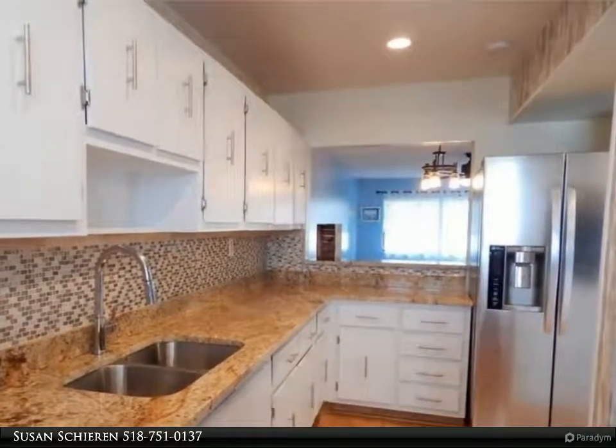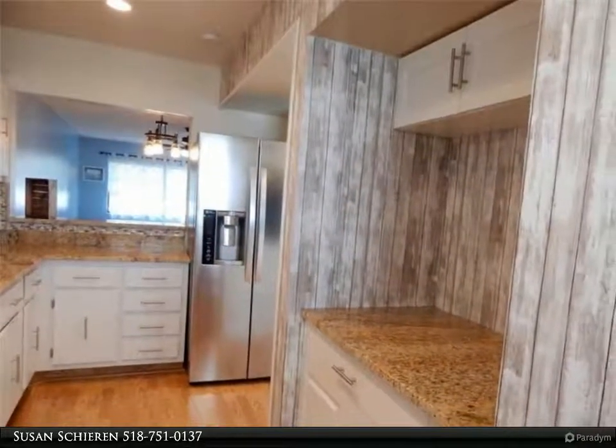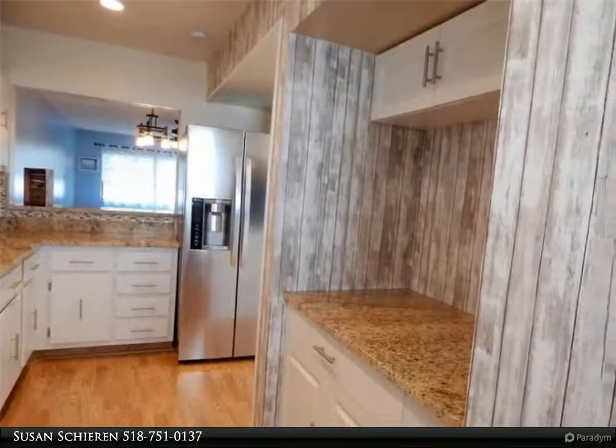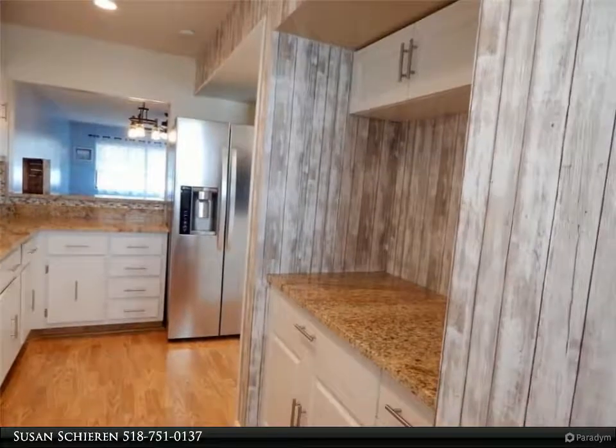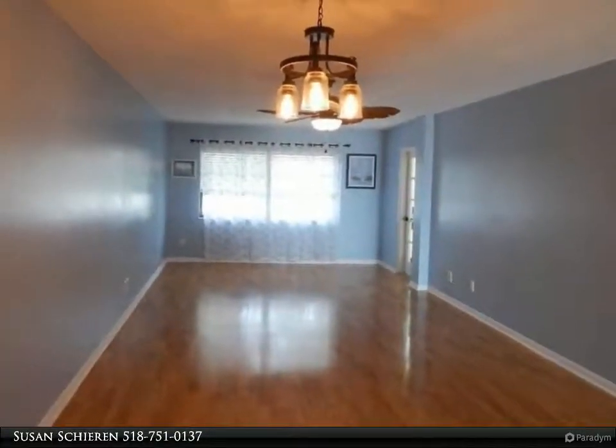Your view is beachy too. Sip your morning coffee or evening beverage from your spacious lanai that overlooks Pier Point's South Pool. Pier Point also has a north pool, clubhouse, and pier that overlooks the Great St. Lucie River.